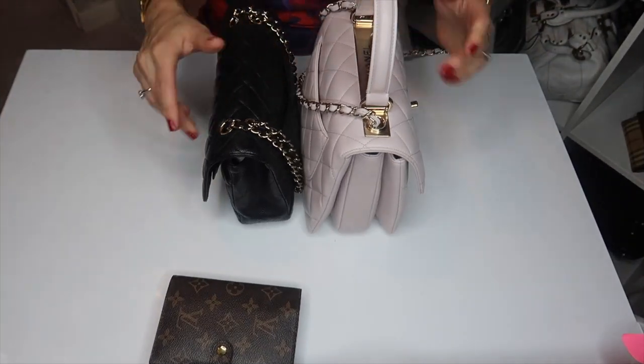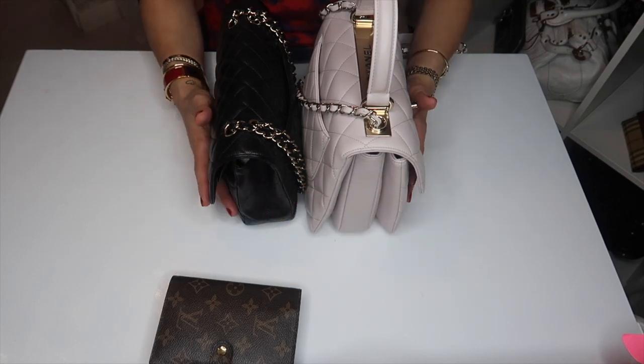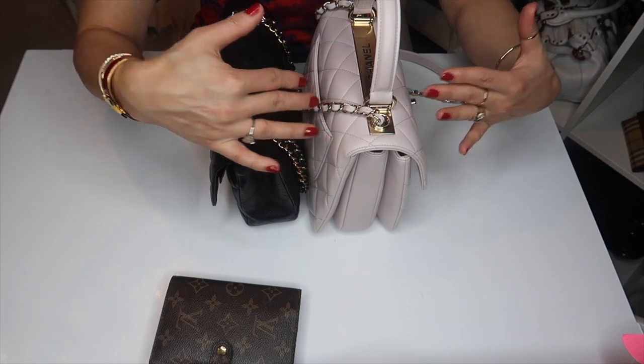Even though the Trendy is now empty, it's still much wider than the classic flap. It is quite a bulky bag, and that's why I don't like to use this bag crossbody — although the chain is long enough to do so. That's the comparison of the two bags. For me, they are both absolutely beautiful bags, and I love that I have them both in my collection. If I could only have one, I would go for the classic, because it is the classic. But there's no denying that the Trendy is a beautiful bag.